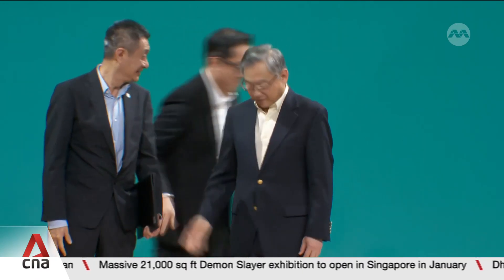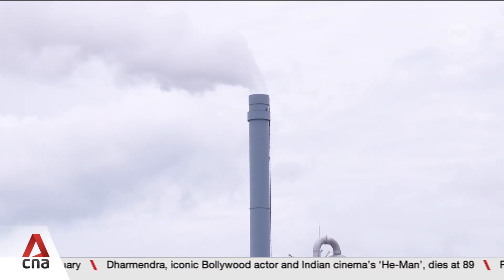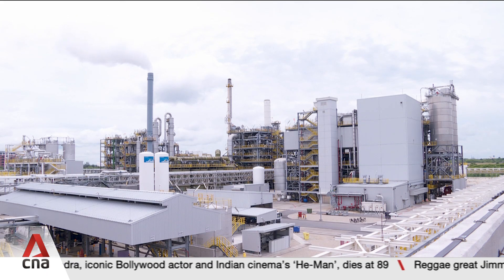The six deals will see deeper collaboration between companies, academia and solution providers. These include launching an accelerator to help start-ups pilot clean energy solutions and developing talent for emerging industries.